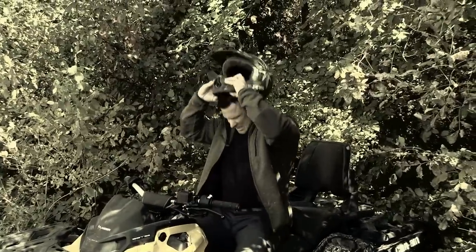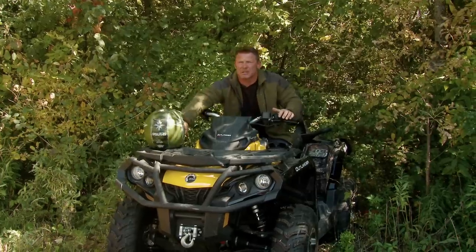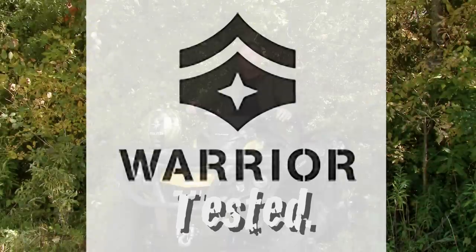One of the cool things about my job is I get to test gear, and whether it's good or bad, I'm gonna let you know. Warrior tested, warrior proved.